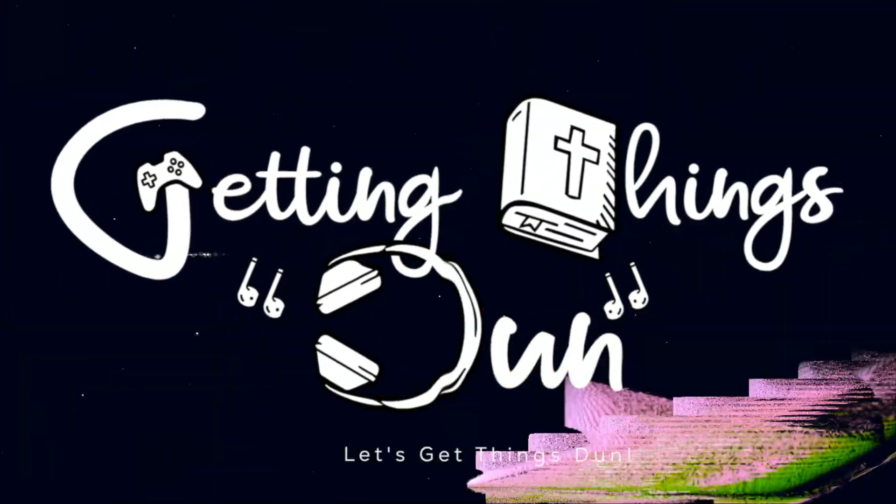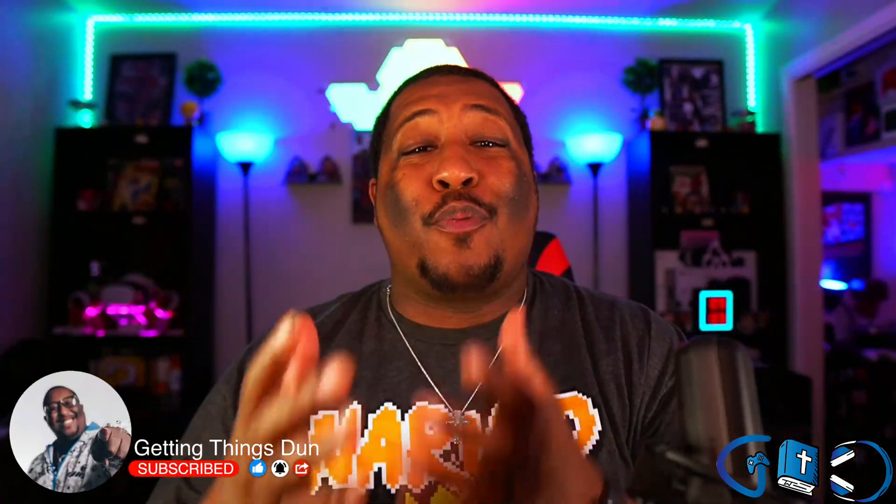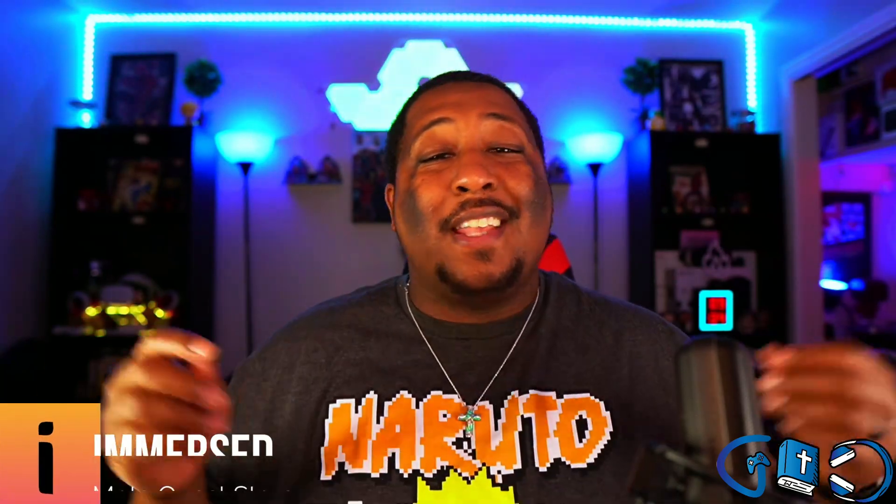Yes, seriously! It's your boy Jay Dunn, and welcome back to Getting Things Done, where we motivate you to get things done through faith and relevant technology. Today we're talking about my favorite number one VR productivity application of all time on the Meta Quest store — and that is Immersed.